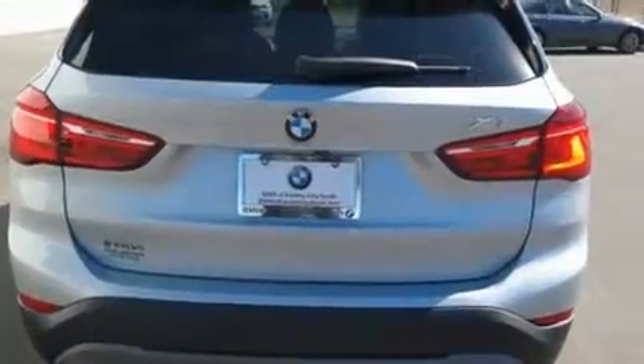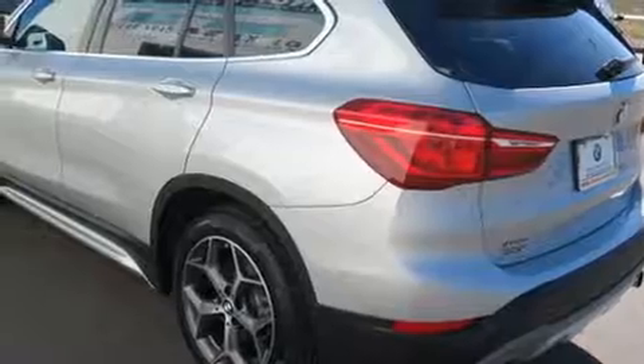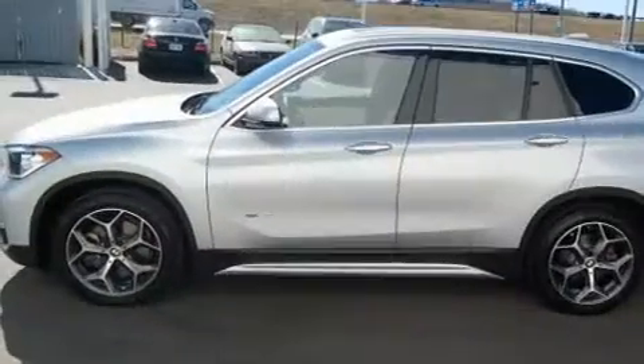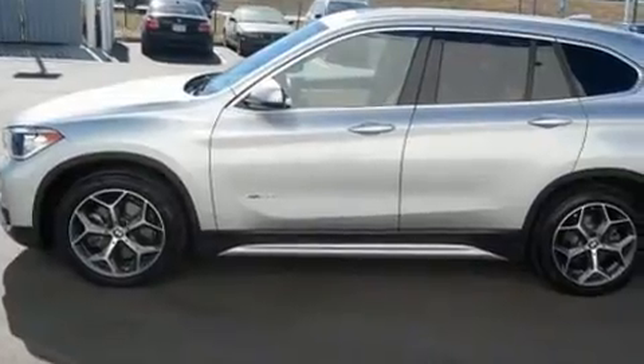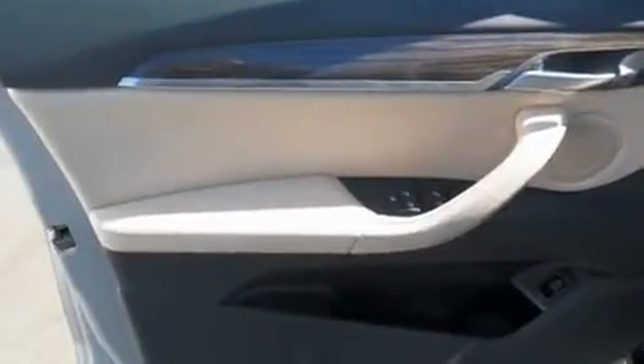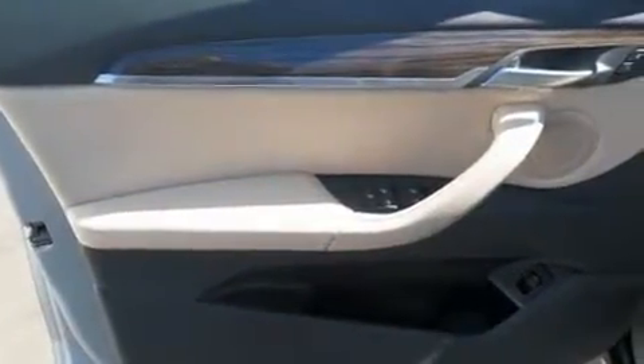The engine breathes better thanks to a turbocharger, improving both performance and economy. BMW prioritized fit and finish, as evidenced by power front seats, heated door mirrors, a power liftgate, remote keyless entry, rear wipers, and air conditioning.